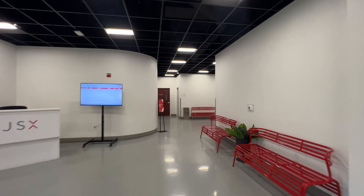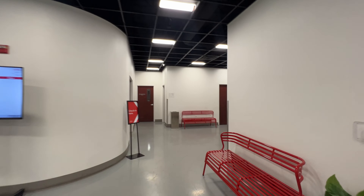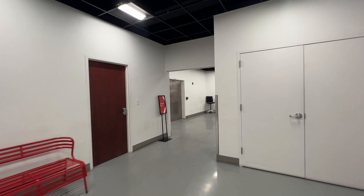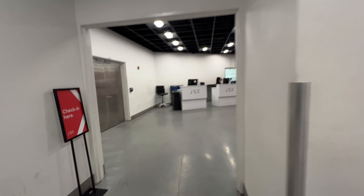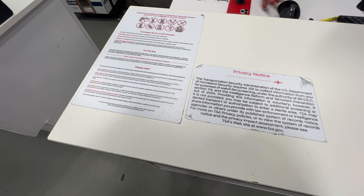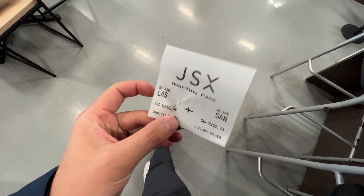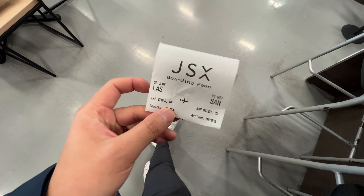My flight boards in 30 minutes, so let's check in. Walking into the building, around the corner are the check-in counters — no lines, no crowds. I got here 30 minutes before my flight and there was no one here. They swabbed my bag for explosive residue and asked if I'm carrying any dangerous items. I was given a boarding pass printed from a receipt printer. Definitely not premium feeling, but okay.